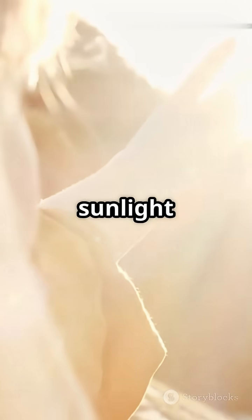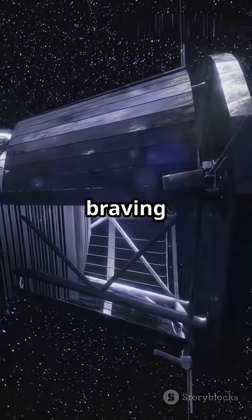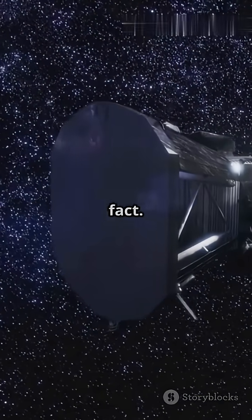So next time you feel the sunlight on your face, remember — there's a tiny spacecraft out there braving the ultimate heat just so we can understand our star a little better. That's the Parker Solar Probe: science fiction turned science fact. How cool is that?